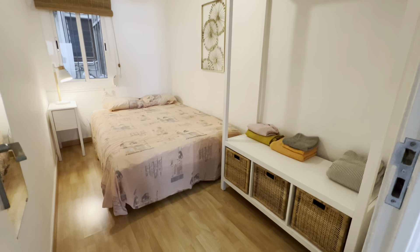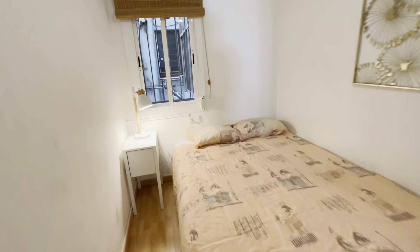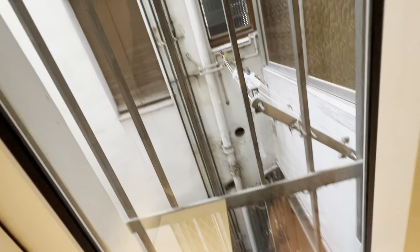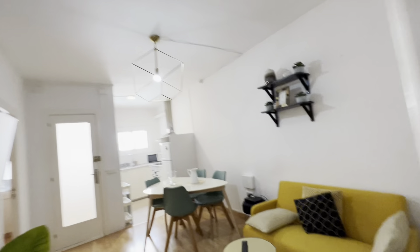Let me start with the first room over here — this would be bedroom one, with its wardrobe with shelves and drawers, mirror, double bed, night table with lamp, and a view to this interior light well. So very quiet and ventilated.